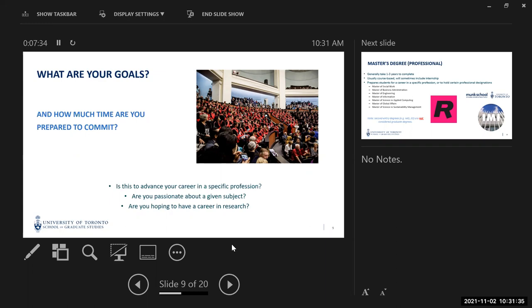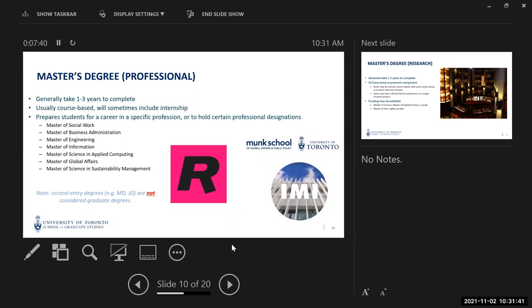We have a huge number of professional master's degree programs at the University of Toronto. I like to divide these into two groups. There are master's programs that are absolutely essential if you want a particular profession — if you want to be a social worker and you don't have a bachelor's of social work, you're going to do a master of social work, no question. And there are others, like a degree in risk management, where you don't necessarily need it, but it can certainly help.